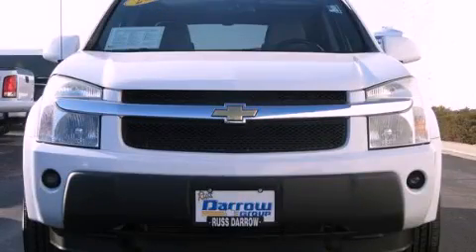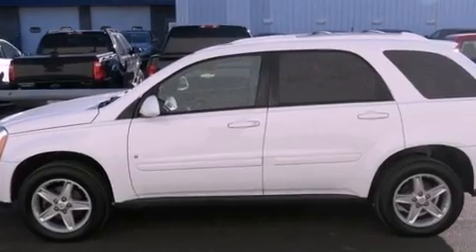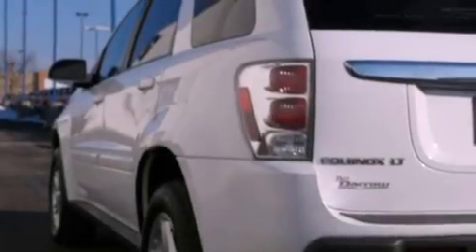This is a 2006 Chevrolet Equinox — safety, space and comfort. It features a six-cylinder engine and a five-speed automatic transmission.